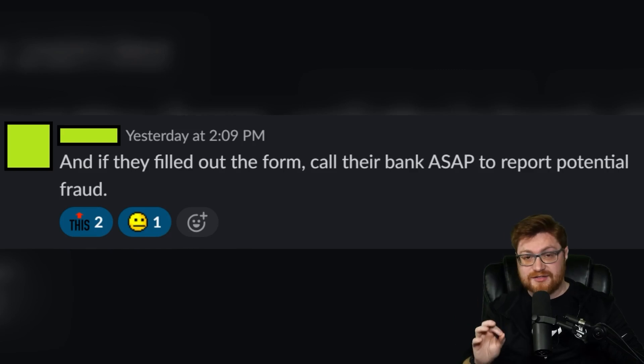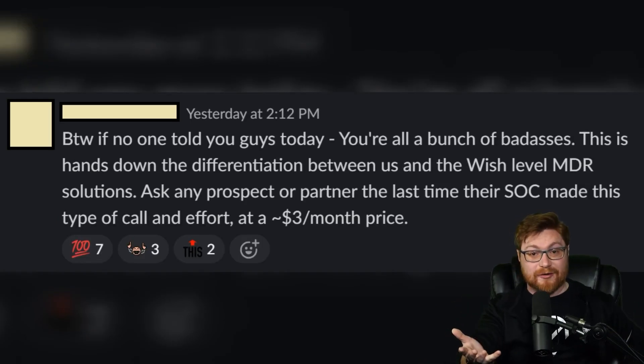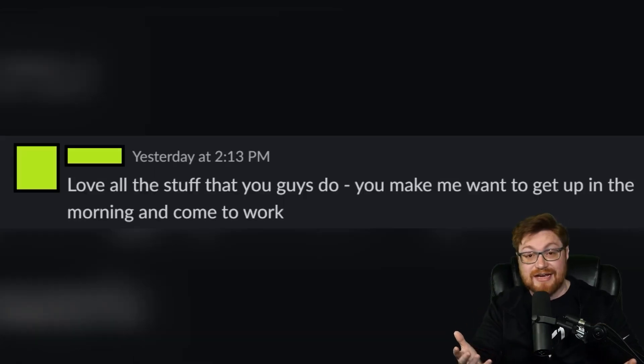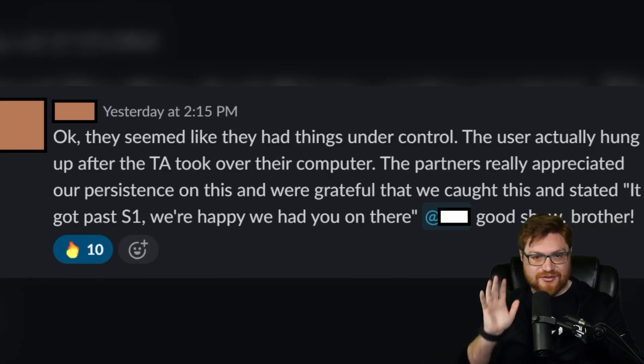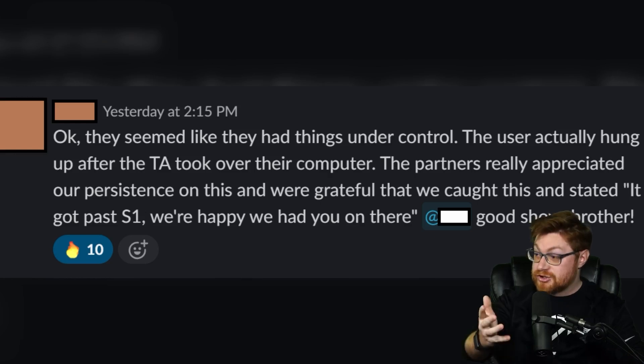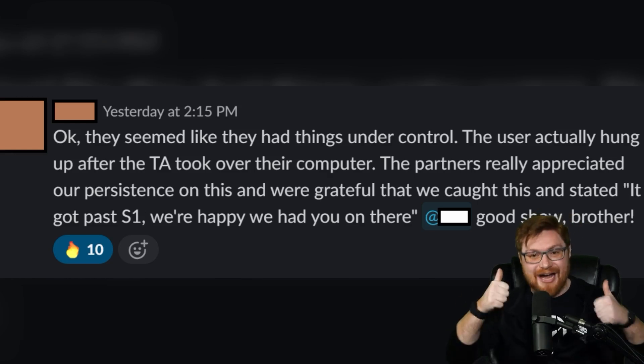A team member chimes in and I'm glad they said it outright: if they filled out that Google form, call the bank as soon as possible, report potential fraud. The team starts to celebrate a little bit — hey, we got ahold of someone, we made a difference here. If we really did save the victim right there in the moment, that's a good feeling. That is fulfilling and meaningful work. A team member confirms: the user actually hung up right after the threat actor took over their computer. Partners really appreciated our persistence on this one. Good show and great work to the SOC analysts and the team. That's a win.